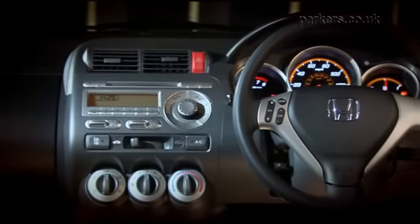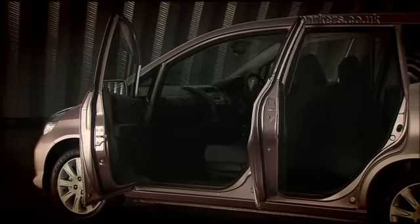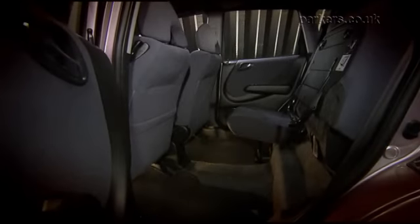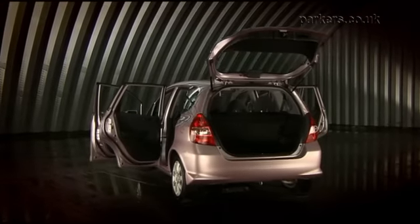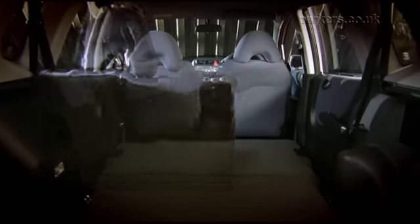Upgrade to the SE and not only do you get a larger 1.4 litre engine, you also gain standard air conditioning. The Sport improves this to climate control. The Jazz's party piece is its origami-style rear seat. It not only provides a spacious place for two to sit, it also folds in a variety of ways to make the Jazz one of the most flexible small cars around. You can even fit a mountain bike in the rear, which is very impressive for a car of this size. The Jazz also has a decent boot, so it's a practical holdall.